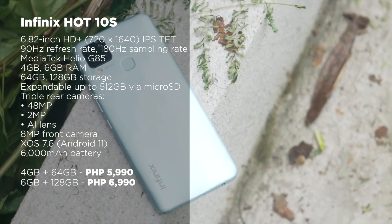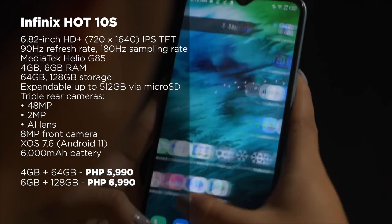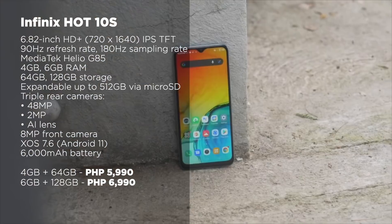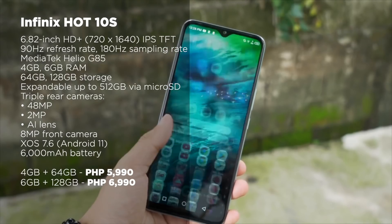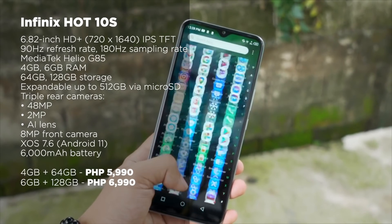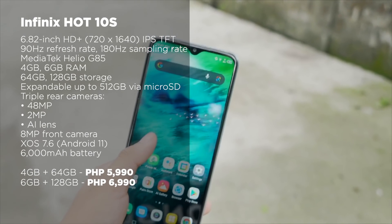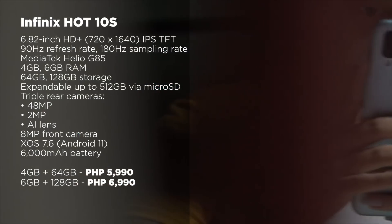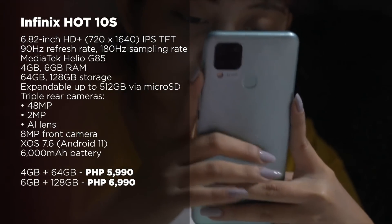Our next phone is the Infinix Hot 10S. For a starting price of 6,990 pesos, it sports a 6.82-inch HD+ LCD display with a 90Hz refresh rate option and 180Hz touch sampling rate. This enables smooth visuals and good touch response that's beneficial for gaming. Under the hood, it's got a Mediatek Helio G85 processor, accompanied by a Mali G52 GPU, 4 or 6GB of RAM, and 64 or 128GB of internal storage.